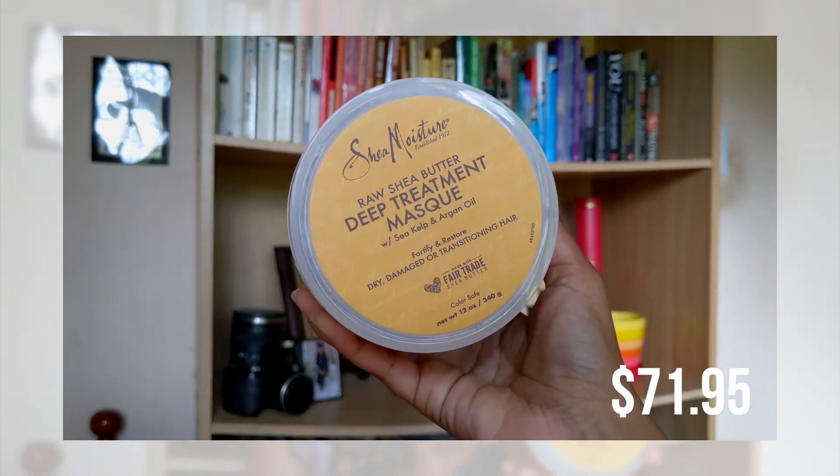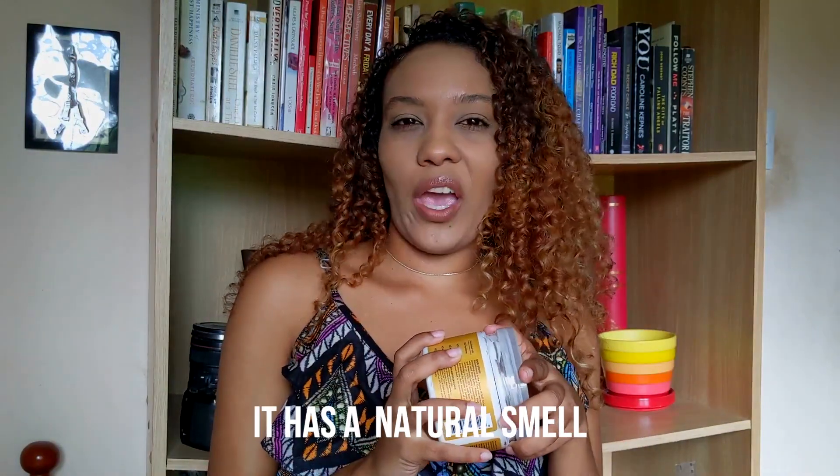Next, I got the SheaMoisture Raw Shea Butter Deep Treatment Mask. I've already used it and let me tell you — it has a very strong scent. You can smell the shea butter, but there's also a weird note to it; it's not sweet. This one is for dry, damaged, or transitioning hair. I decided to try this line because my hair is dyed and somewhat damaged, so I wanted to see how the conditioner works for me.